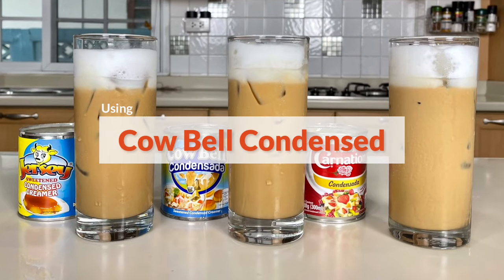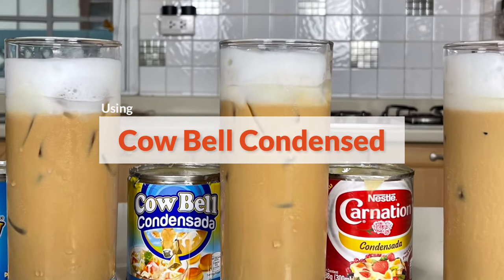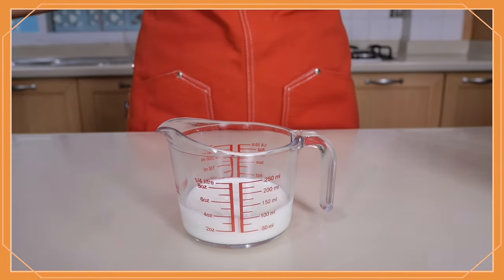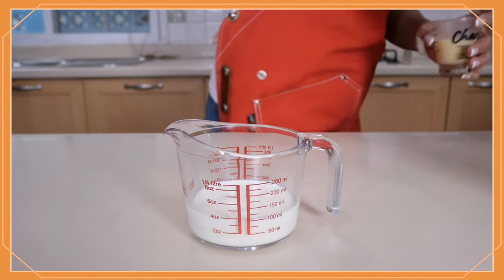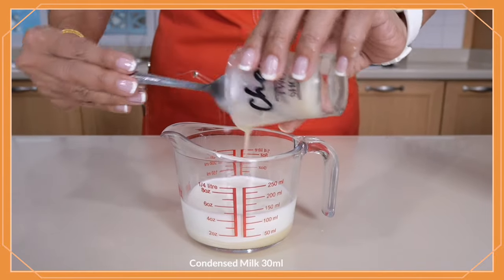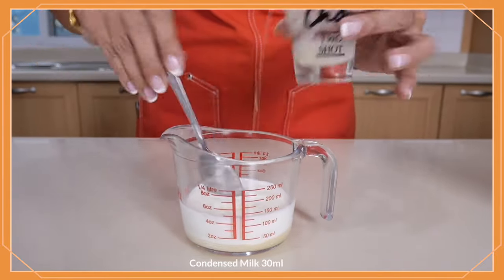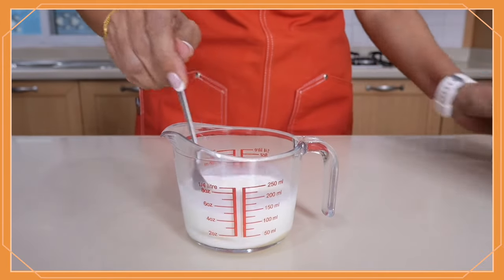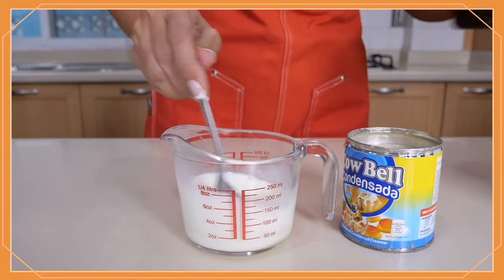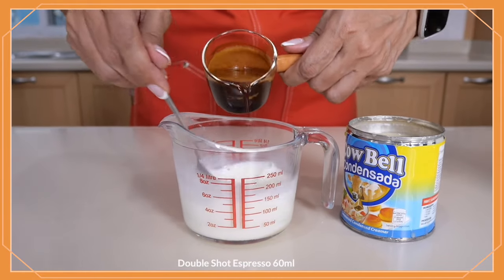The next drink uses Cowbell — the same recipe: 90 ml of fresh milk, add 30 ml of condensed milk, and then our double shot of espresso.